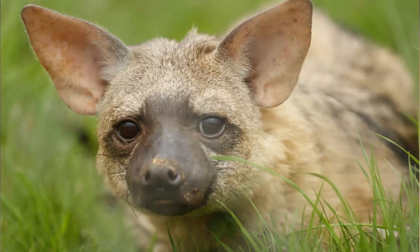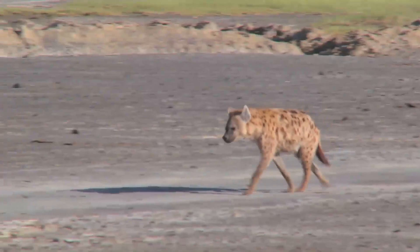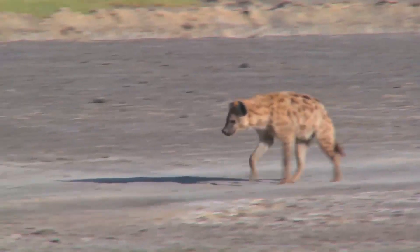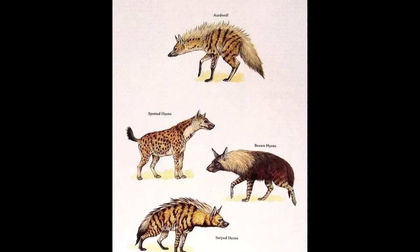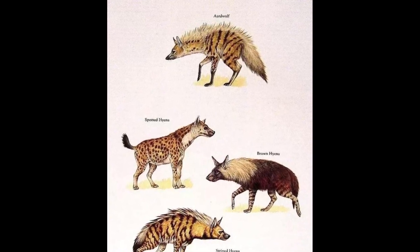The aardwolf is native to parts of southern and east Africa, and stands out as the only species within its family. It belongs to the hyena family, but unlike their more aggressive cousins, the aardwolf has a gentle nature and mainly feeds on insects.